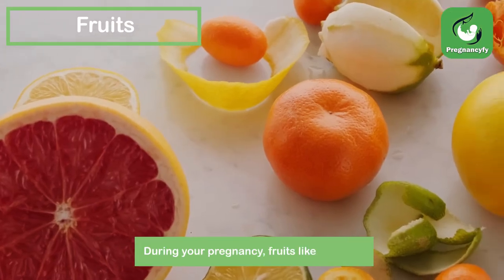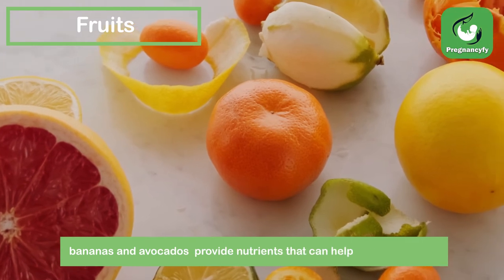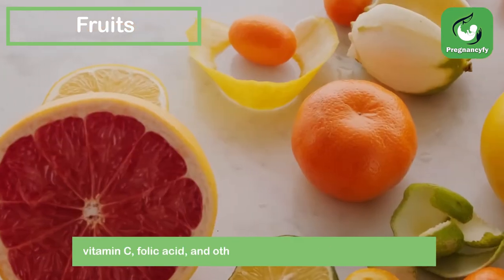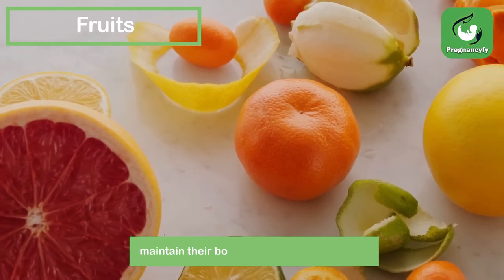Fruits: during your pregnancy, fruits like oranges, bananas, and avocados provide nutrients that can help your baby grow. Fruits are an excellent source of fiber, potassium, vitamin C, folic acid, and other nutrients pregnant mothers need to maintain their body's strength until delivery.